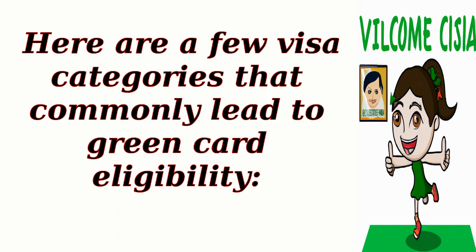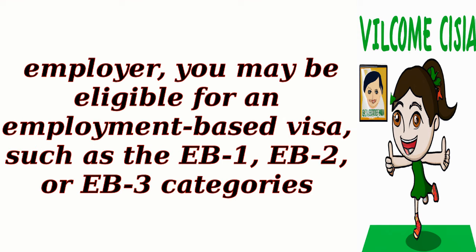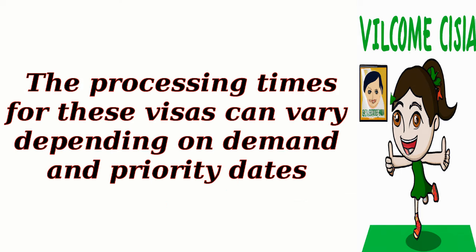Here are a few visa categories that commonly lead to green card eligibility. Employment-based visas: if you have a job offer from a U.S. employer, you may be eligible for an employment-based visa, such as the EB1, EB2, or EB3 categories. The EB1 visa is for individuals with extraordinary abilities, the EB2 visa is for professionals with advanced degrees or exceptional abilities, and the EB3 visa is for skilled workers, professionals, and other workers. The processing times for these visas can vary depending on demand and priority dates.